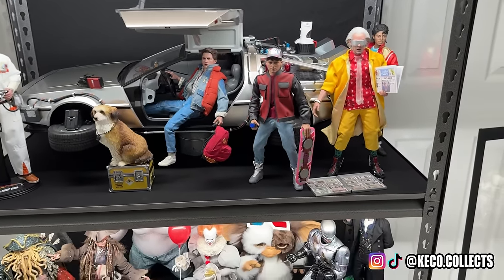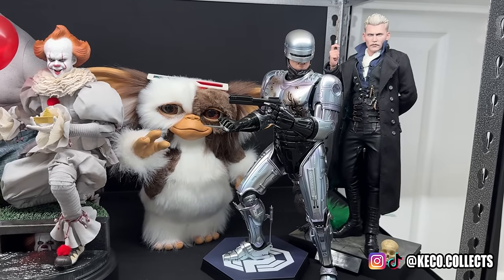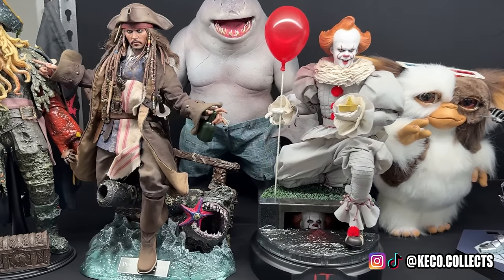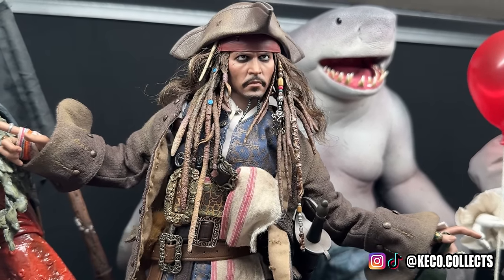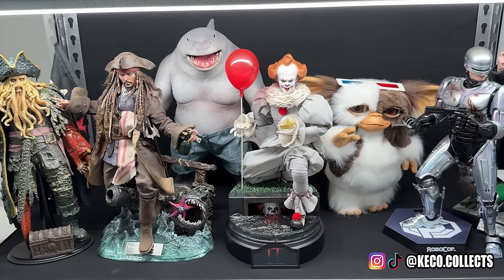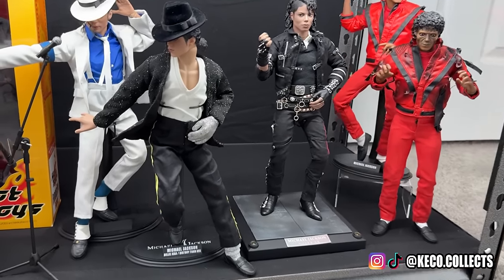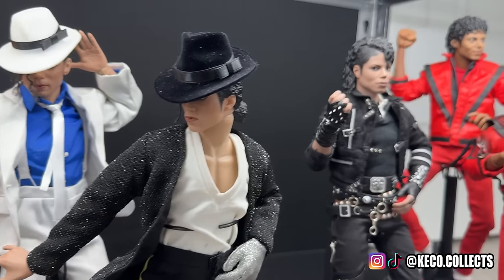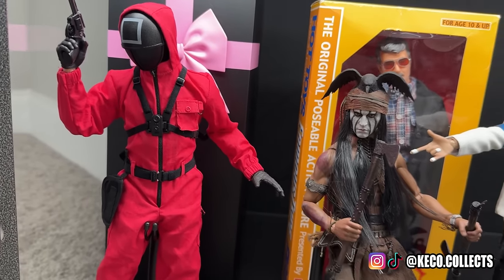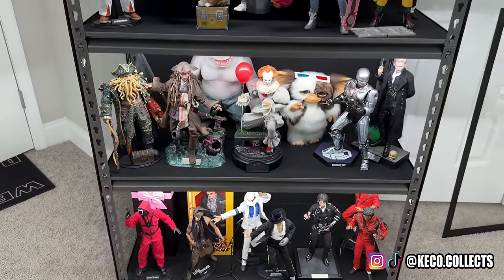Moving down is a mix-match shelf of different IPs. You have Johnny Depp as Grindelwald, RoboCop, and Gizmo — which is extremely underrated. Here is the DX-15 Jack Sparrow, one of the best Hot Toys ever made, sitting next to Davy Jones. There's King Shark back there and a little Pennywise up front. And here are the Hot Toys Michael Jackson figures: the Billie Jean His Story Tour, the DX-03 Bad Michael Jackson, plus Squid Game, Johnny Depp as Tonto from The Lone Ranger, and the very first Hot Toys ever — George Lucas. A little bit of history there.